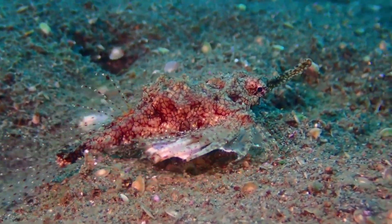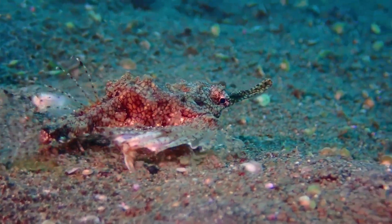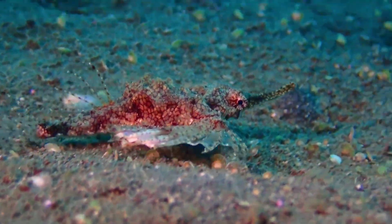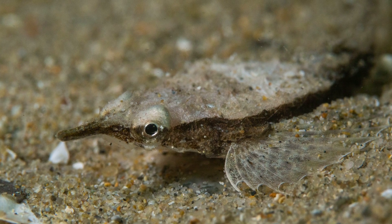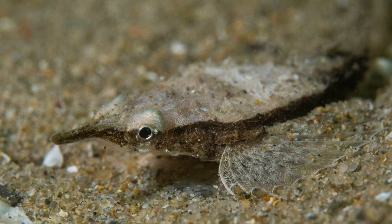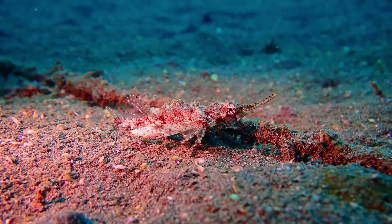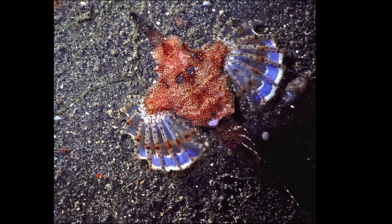The sea moths, or pegasus fish, are a small family of bottom-dwelling fish that are closely related to pipefish and seahorses. Sea moths have a flattened body that is entirely encased in fused, bony dermal plates. Their snout is elongated and their pectoral fins flare out like wings.